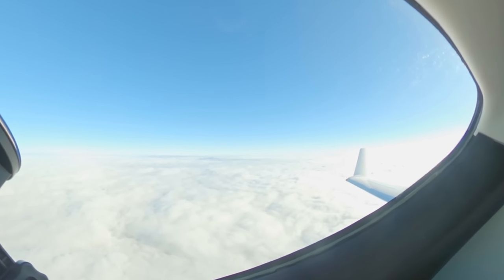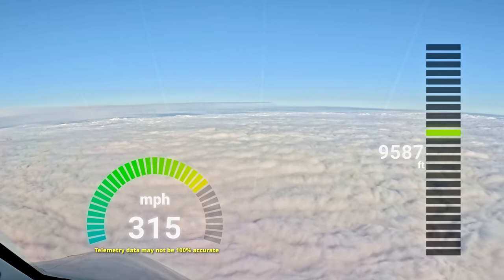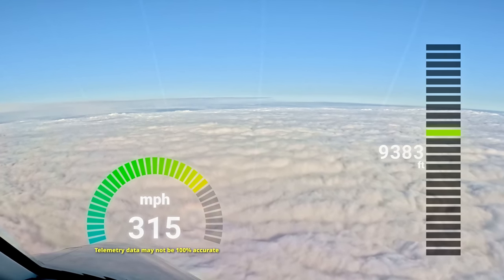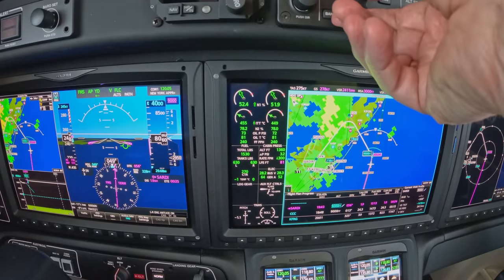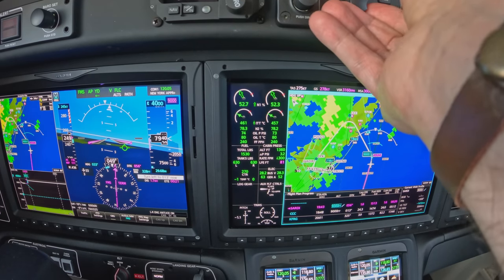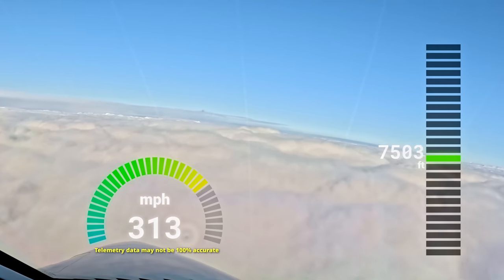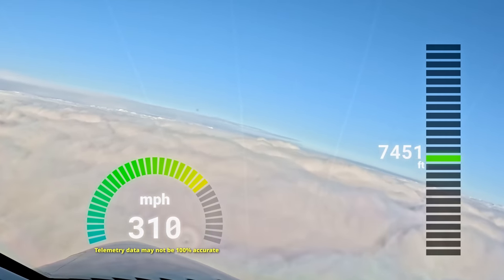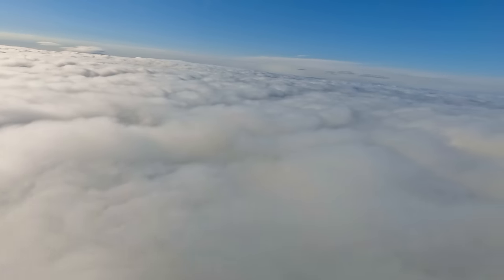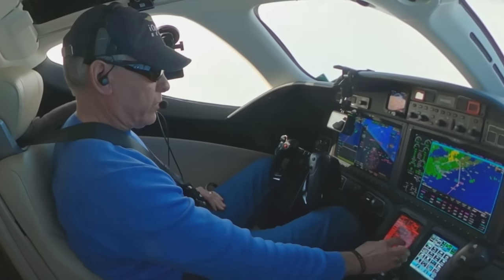All right, we're going to go into the clouds. Engine heat is on. Zero Delta Charlie, turn left 330, vectors to Deer Park. 330 for Deer Park, Zero Delta Charlie, thank you. I gave him the descent he wanted, he gave me the direction I wanted — that works. Now we can skip ahead to Deer Park.